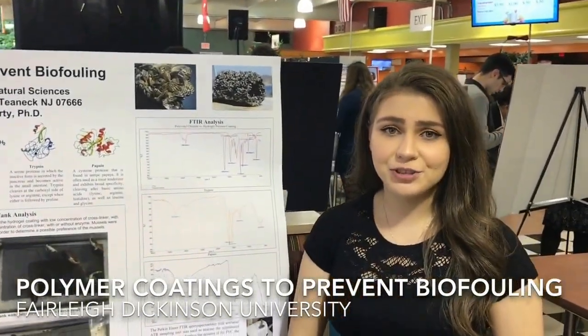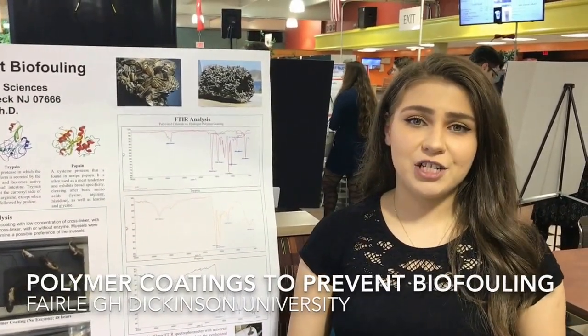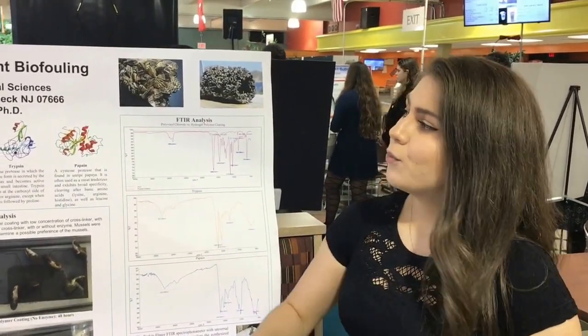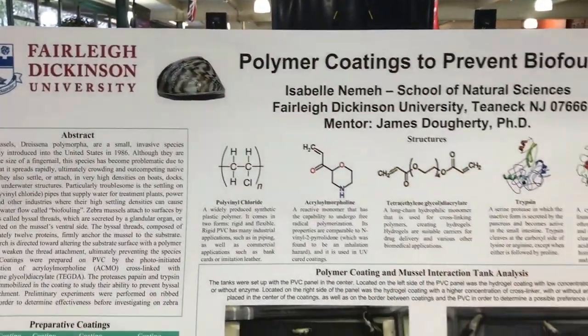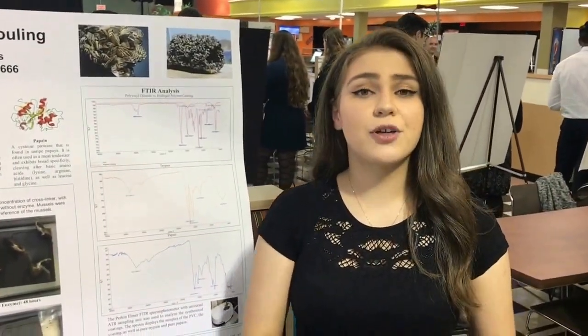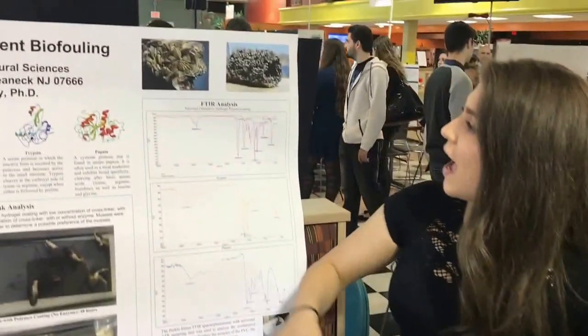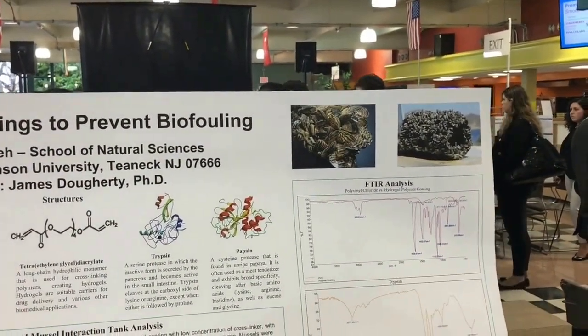Biofouling is the fouling of underwater pipes by organisms such as barnacles and algae. We didn't deal with barnacles and algae — we dealt with mussels. We were looking to deal with the zebra mussel, which is located right here. The zebra mussel is basically an invasive species that spreads very quickly. They're about the size of your thumbnail, so they're very small, and they like to crowd together underwater and attach to different surfaces, on boating docks, on boats.